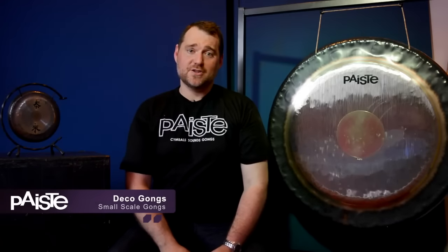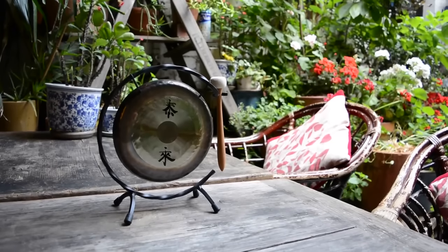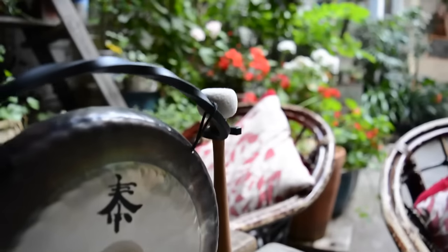Paiste has been making gongs for generations through methods that have been handed down till today. The Deco Gong is made in Germany using the same methods and metals as the Symphonic Gongs.